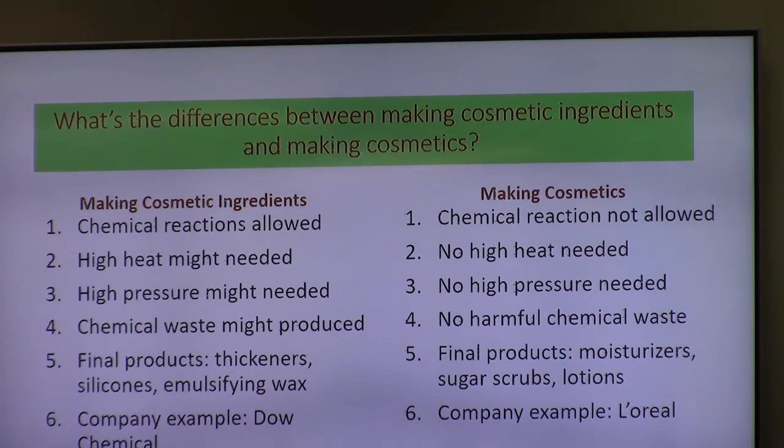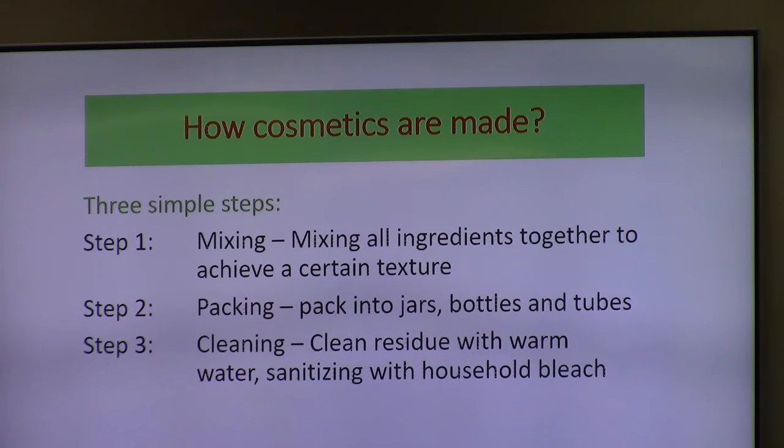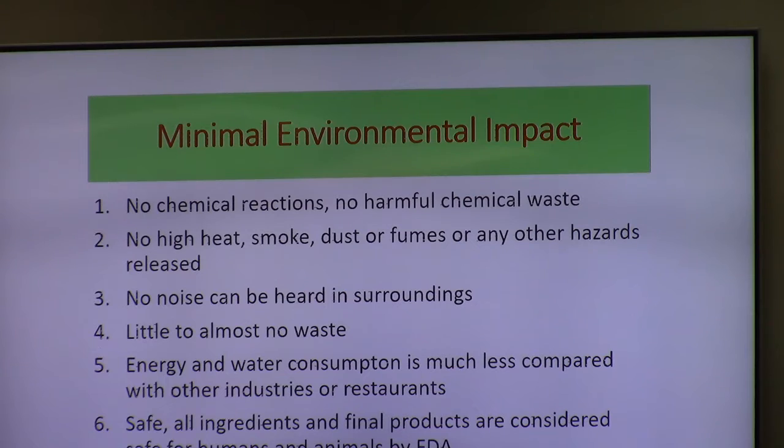We're registered with the FDA. We mix the ingredients together to achieve a certain texture, then pack it into bottles, jars, and tubes. The cleanup is warm water, sanitized with household bleach — you can do it in your kitchen, literally. We have minimal environmental impact. There are no chemical reactions, no harmful chemical waste, no high heat, smoke, dust, fumes, or any other hazards released. No noise can be heard outside the building, little to almost no waste.